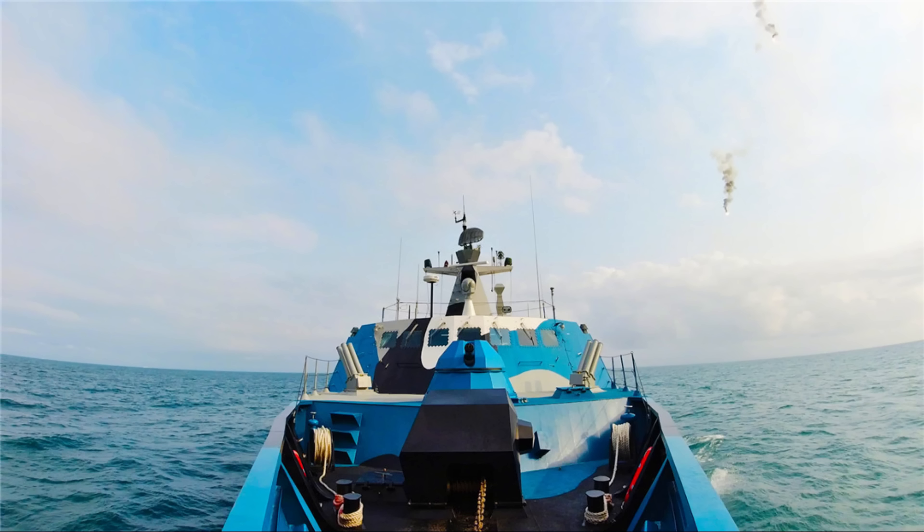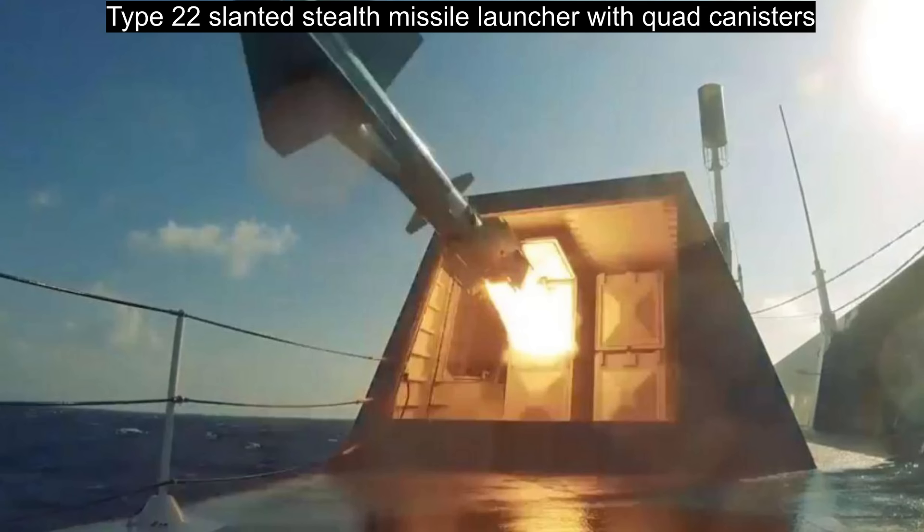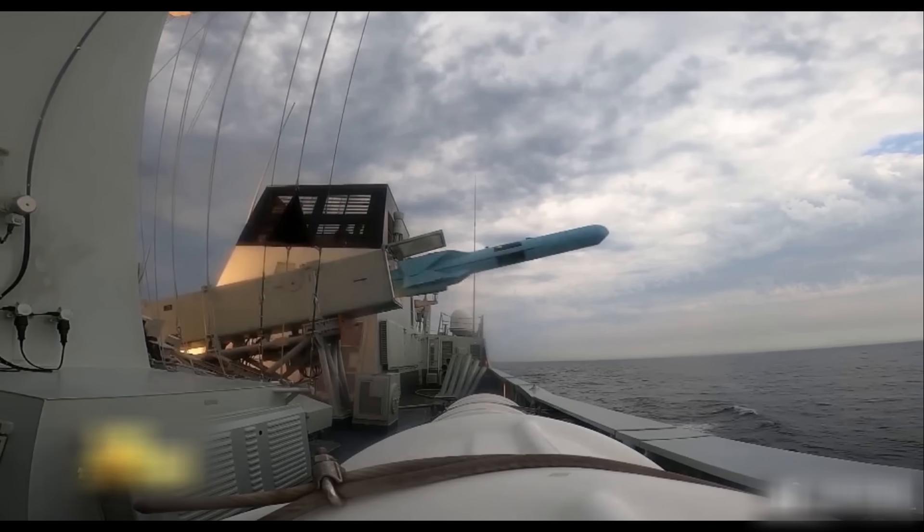The Type 22 has strong firepower, out of proportion to its small size. It has two missile launchers towards the aft, facing forward but slightly towards the side at a slanted angle. There are four canisters carrying the YJ-83 anti-ship missile, for a total of eight missiles. This is the same number of anti-ship missiles found on Chinese frigates. So, a small missile boat has essentially the same amount of anti-surface firepower as a frigate, around 18 times its size. Of course, the frigate performs a lot of other missions as well, while the Type 22 has only one mission: to destroy opposing warships.